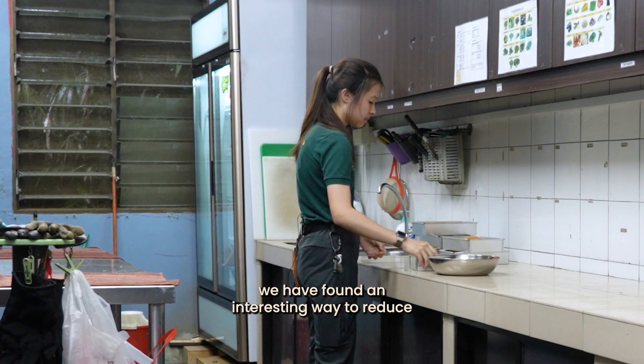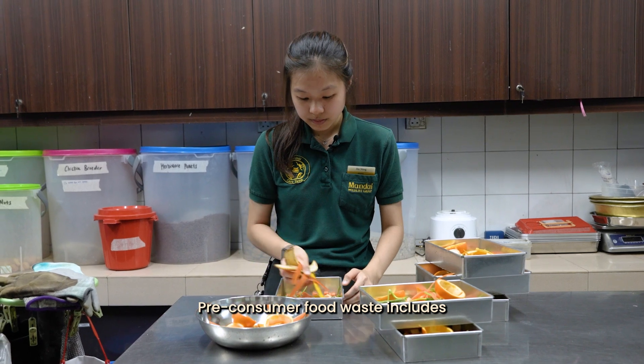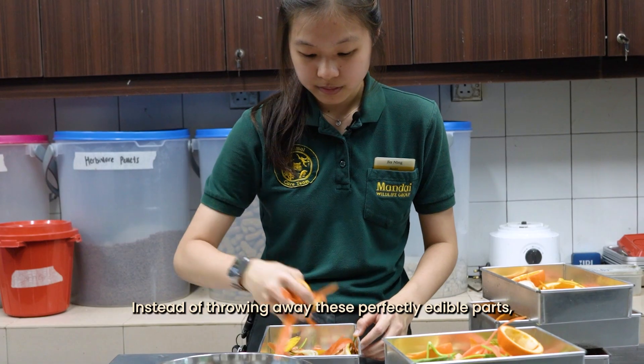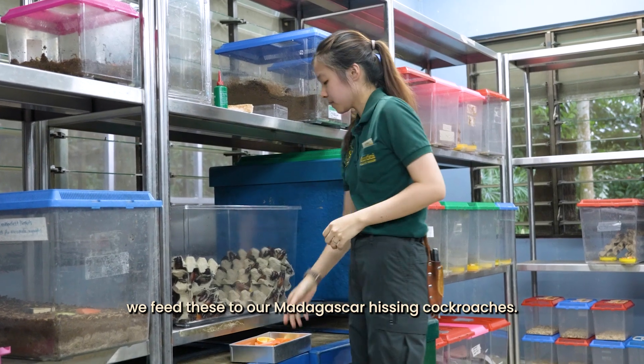At Fragile Forest, we have found an interesting way to reduce pre-consumer food waste. Pre-consumer food waste includes food materials that people don't normally eat, like fruit peels and tough vegetable parts. Instead of throwing away these perfectly edible parts, we feed these to our Madagascan hissing cockroaches.